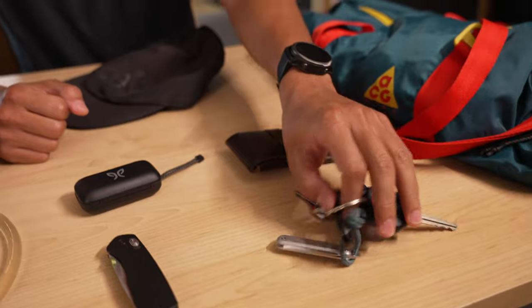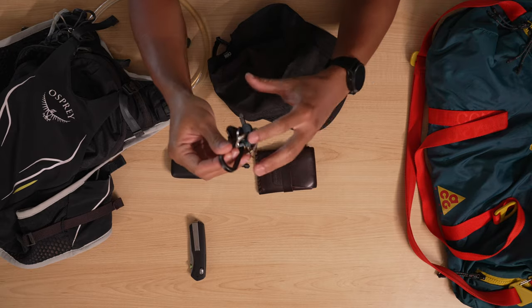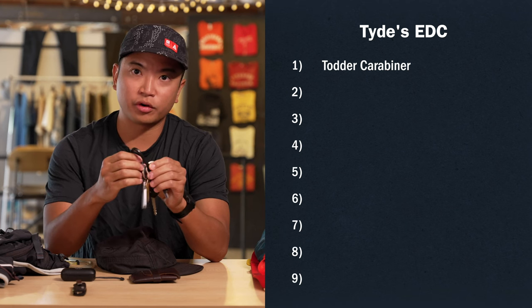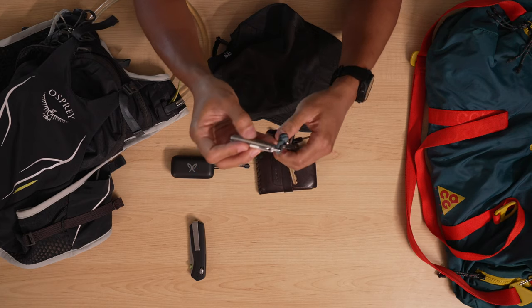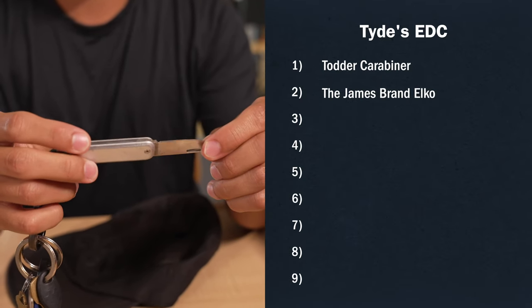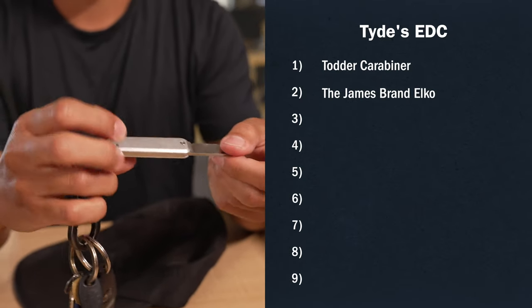So I'm going to start off with my keys. The first thing that holds it all together is my Totter Carabiner — one of our brand partners we work with at Huckberry. One of my favorite pieces is my James Brand key knife. You never know when you need something sharp to cut something open, so it's one of those tools I have with me every day.